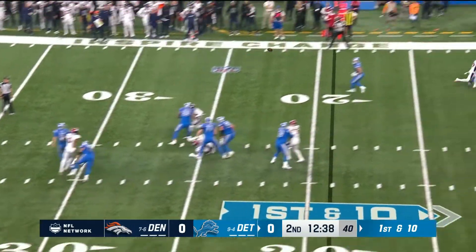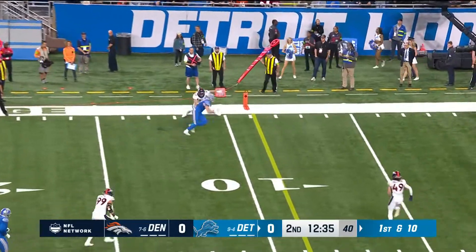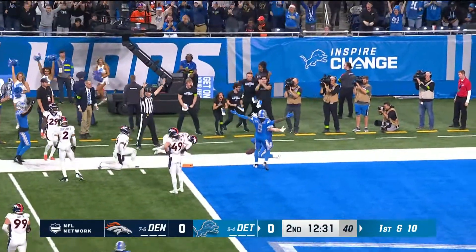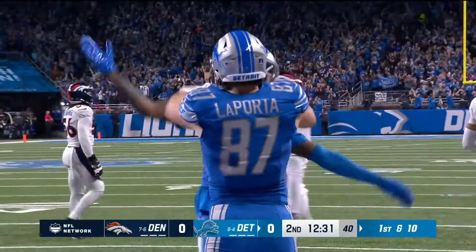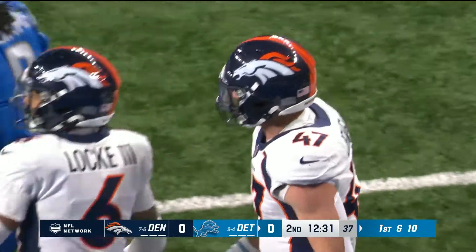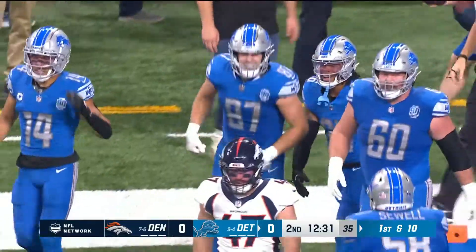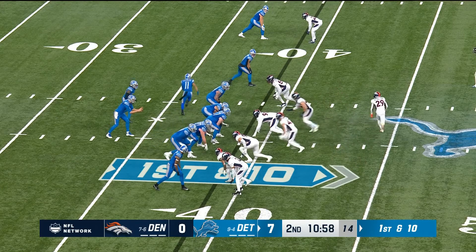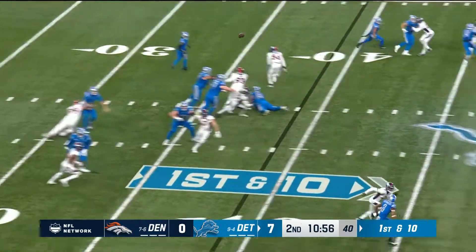Gibbs was in motion, outside he goes. LaPorta gets by Josie Jewell, to the pylon. 19-yard touchdown pass by Goff to his celebrated rookie tight end, Sam LaPorta. They get the sack and get outside, turning up the heat in this game.